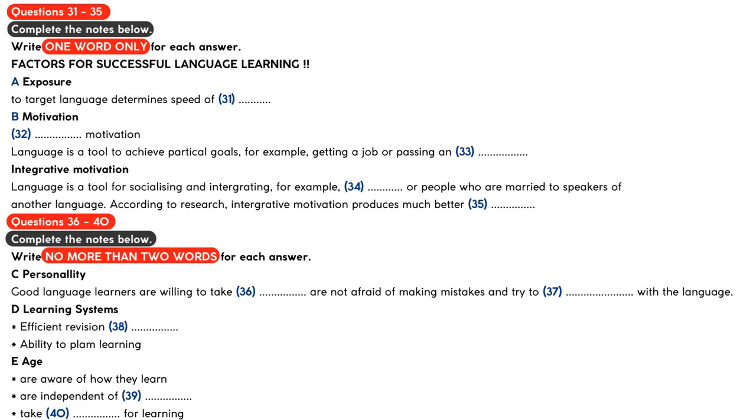This is the first in our series of lectures on language learning. The topic I'd like to deal with today is: What makes a successful language learner? There's been a lot of research into what makes some people learn a language faster than others. Exposure to the target language seems to be one of the most important factors to consider. It's this factor which determines the speed of learning a language, especially among those who learn a foreign language outside the classroom.